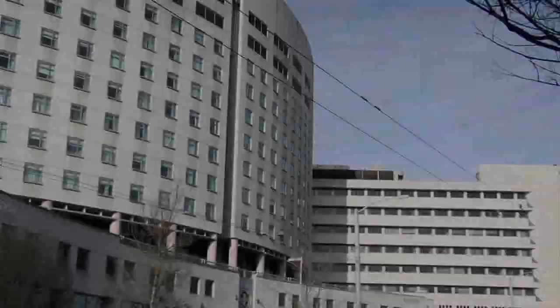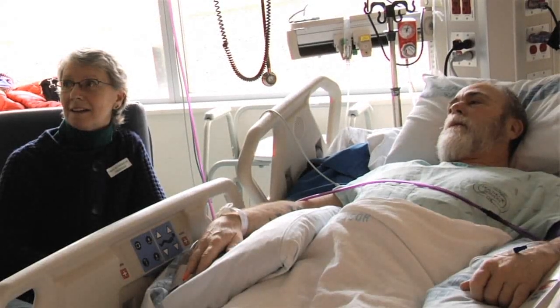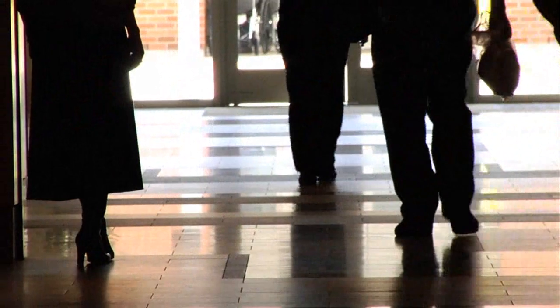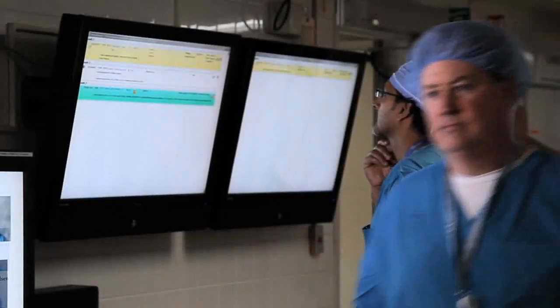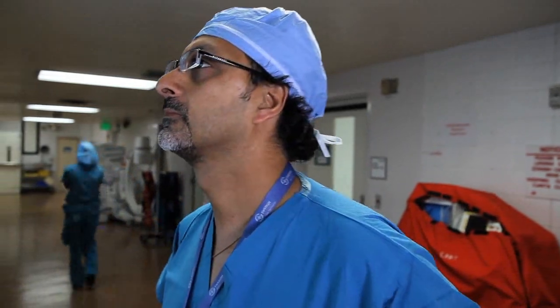Compared to open surgery, robotic surgery will usually save between one and three days in the hospital. Patients will typically come in the day of surgery, spend two days recovering, and most patients will go home either on the second or third day postoperatively. When we do the same operation either laparoscopically or through a traditional incision, the recovery takes a bit longer — often one to two days longer than we would do robotically.